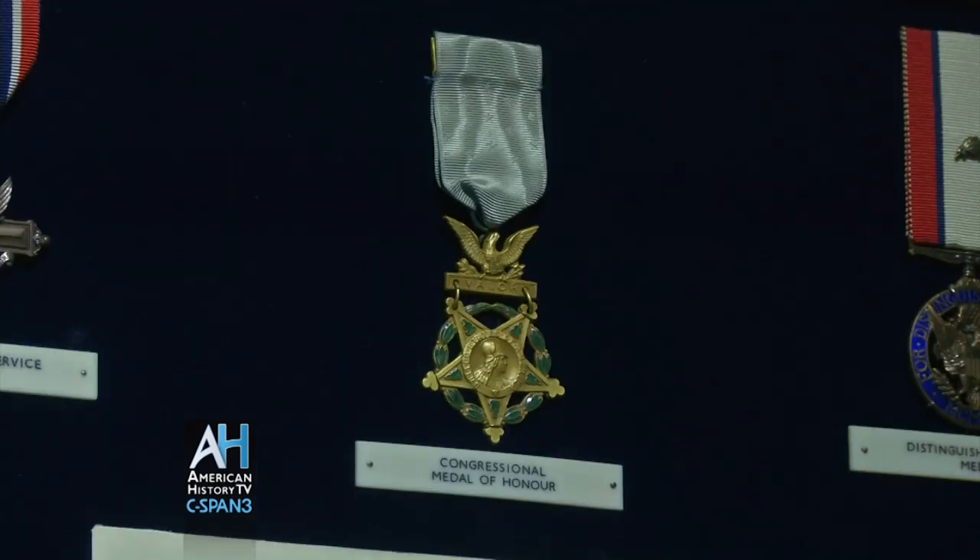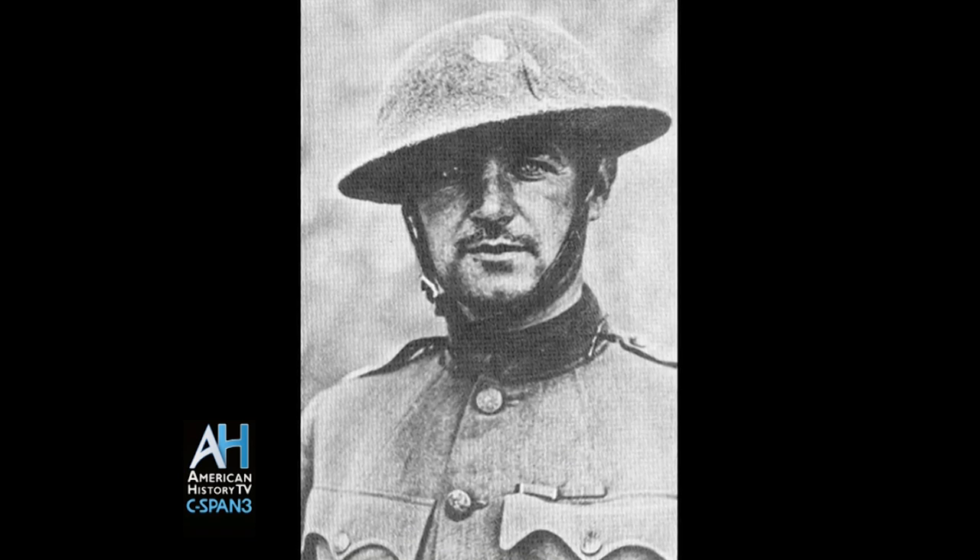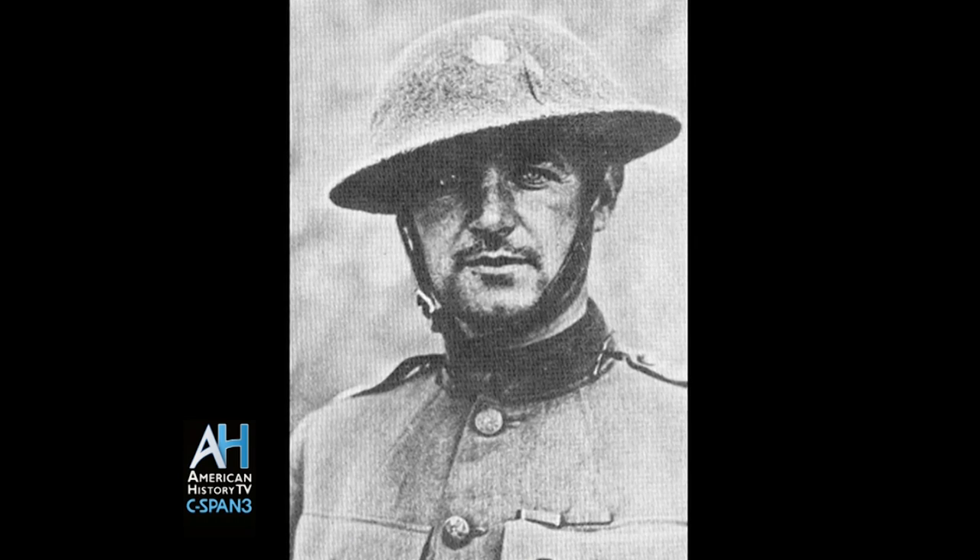For his Medal of Honor, Donovan was in France in 1918 with the Fighting 69th out of New York, near Saint-Michel. They'd received an order to pull back, and instead Donovan stood up in front of his men with his rank showing — he was a lieutenant colonel at the time — and said, 'Men, look at me. They can't hit me. They can't hit you.' He led his men to take the German position while under attack on three sides. He was eventually wounded in the leg, but refused to be evacuated until his men and the position were secure.